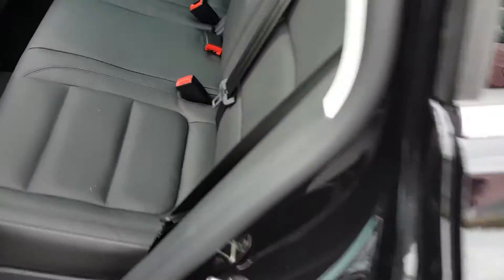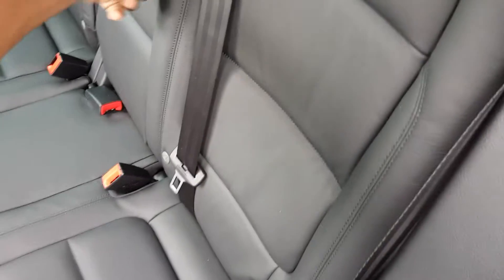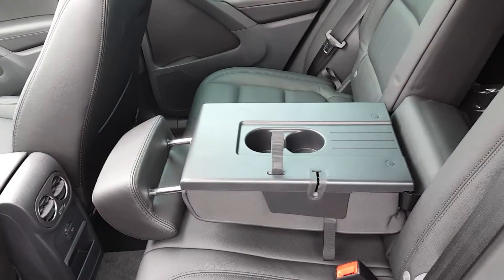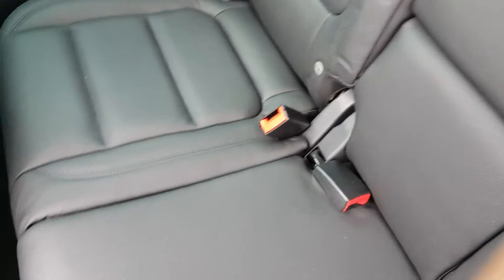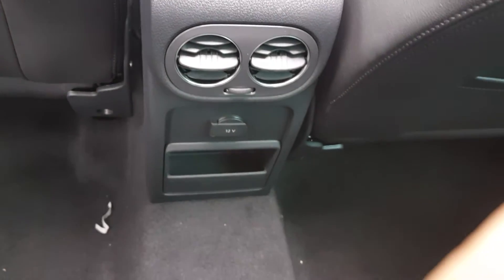The rear seats are a 60/40 split with a cup holder and a center pass-through. The bench seats also slide forward to allow for more cargo space in the back. In the rear you also have vents and a 12-volt adapter, as well as an additional 12-volt outlet in the hatch area.